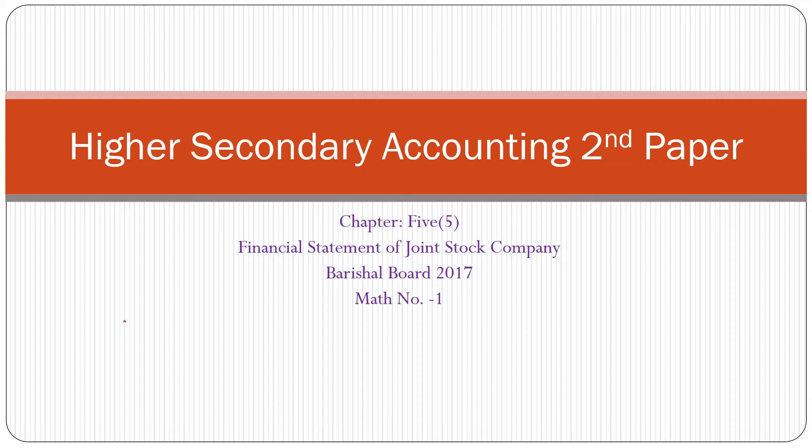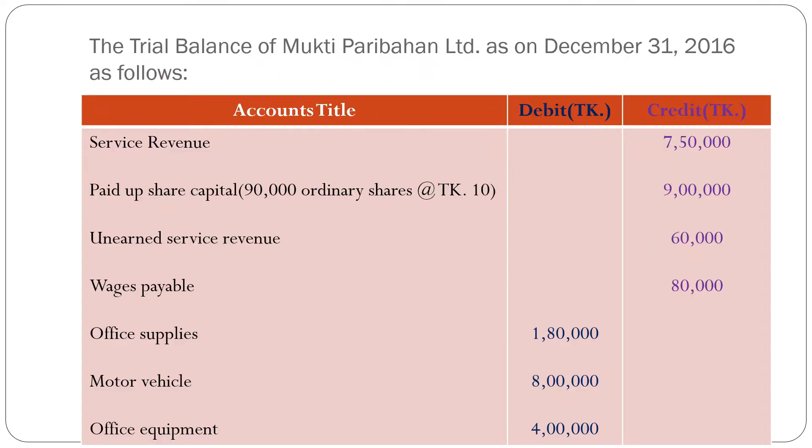At first, let's see the problem. The trial balance of Mukti Puri Gond Limited as on 31st December 2016 is as follows. Service revenues: 7,50,000 taka — my dear students, service revenues, not sales, so this is a service-related math. Paid up share capital: 9,00,000 taka. Unearned service revenue: 60,000 taka — this is a current liability.